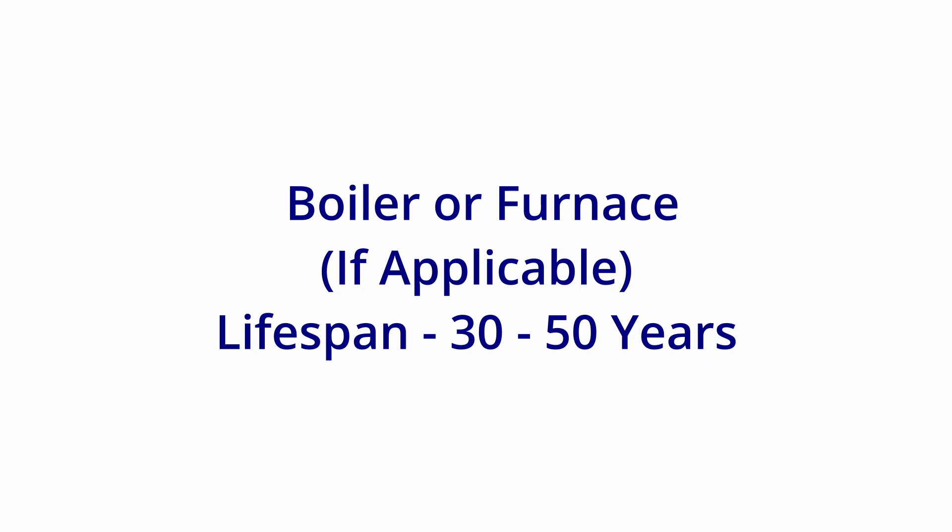Here are some other ones that do have more variability, but are still worth noting. A boiler or furnace can last between 30 to 50 years. These can be replaced early just to get a more efficient unit though. See my video on heat source costs for more information.